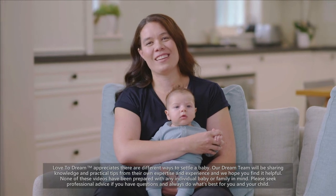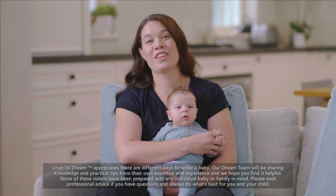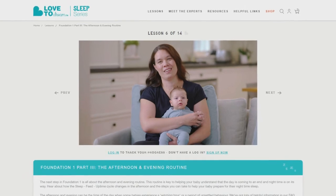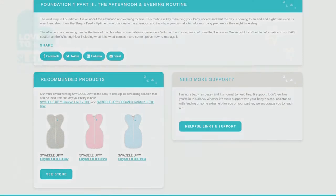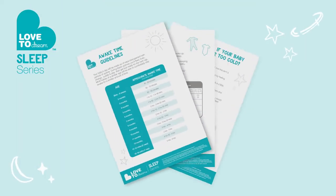That's the afternoon and evening routine. Next is what happens overnight — the night time routine. Remember to look for the lesson summary below this video. You'll find links with extra information and you can download printable guides to refer back to when you need them.